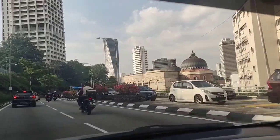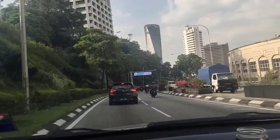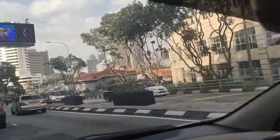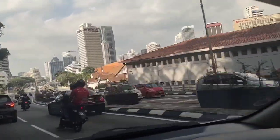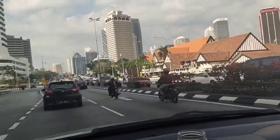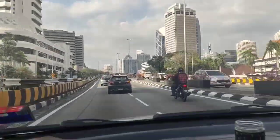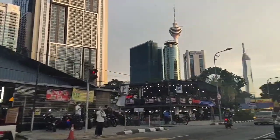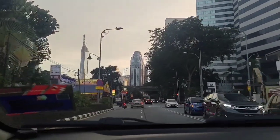Hi guys, welcome back to my channel! Today is our holiday so we are going out to visit some places. We went to Bukit Bintang — it's near Times Square — and we are going to Pavilion. This is the KL area and it's quite clean, not really so crowded. Today is the first time we are going outing for a while, so we're going to do a very quick tour.